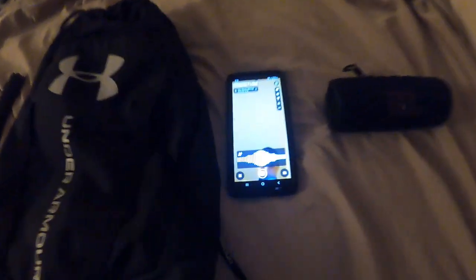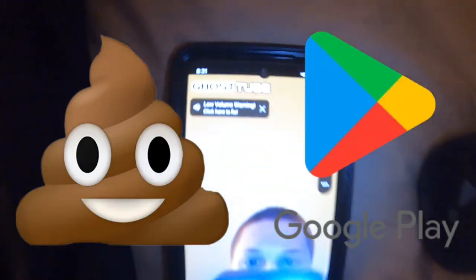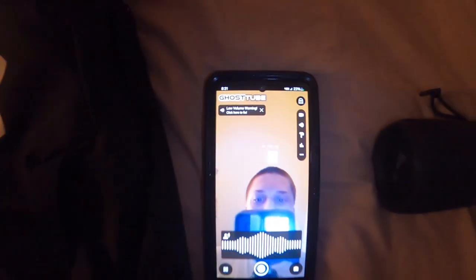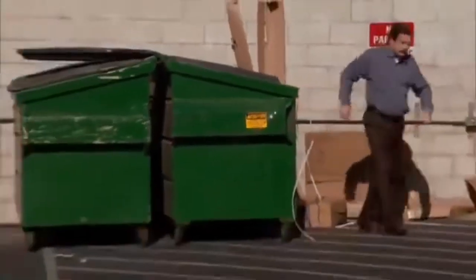Alright guys, so today we're going to be doing some good old spirit hunting at the local cemetery. As you can see, I have the flashlight, the bag, the speaker, and this very low quality ghost hunting app I found on the Google Play Store. It's called Ghost Tube. You can see yourself through the phone here. I have no idea if this app is going to work. It's probably just a load of garbage. But I figured, why not? It's a Sunday afternoon, summer vacation. Might as well just give it a try and see if we find anything.